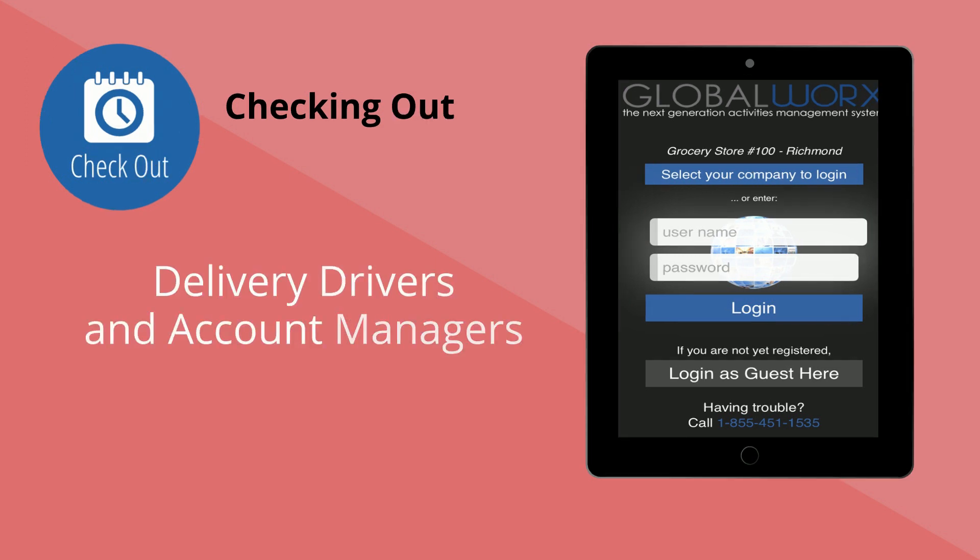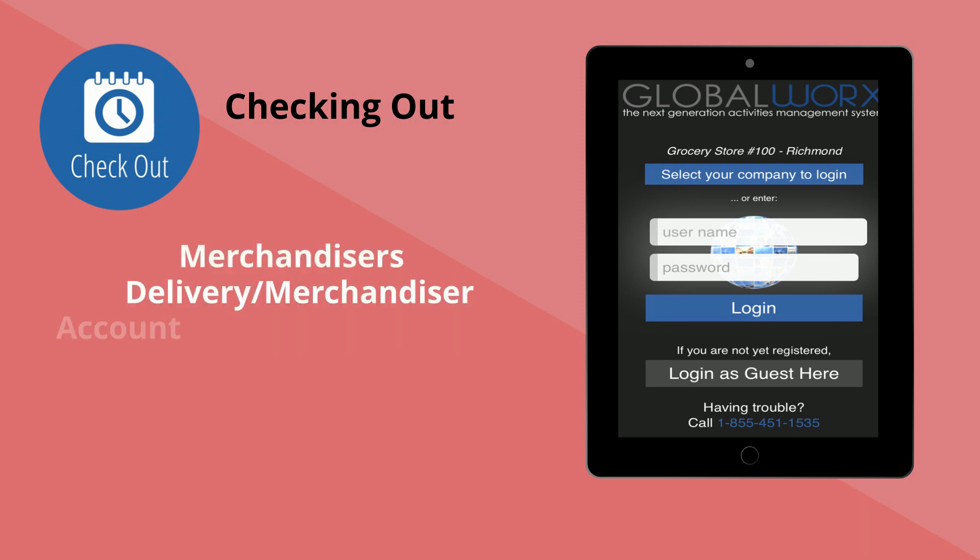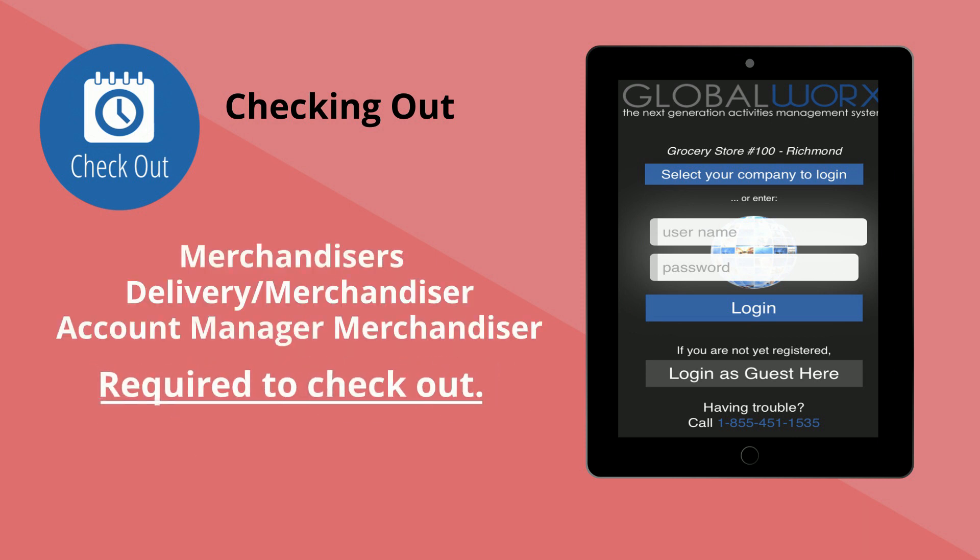Delivery drivers and account managers do not need to check out after their service to the store. Only merchandisers, delivery merchandisers, and account manager merchandisers are required to check out.